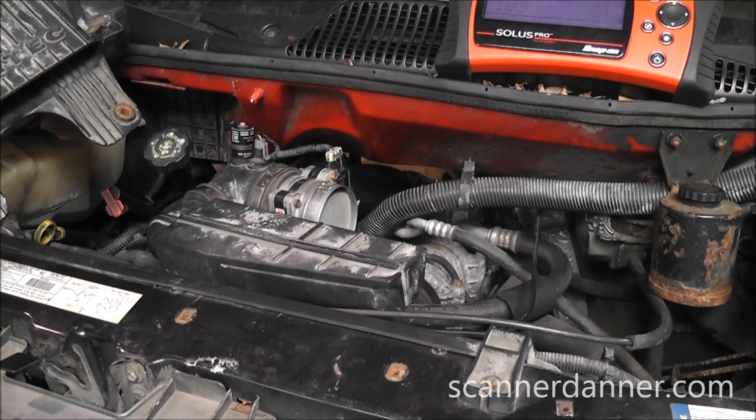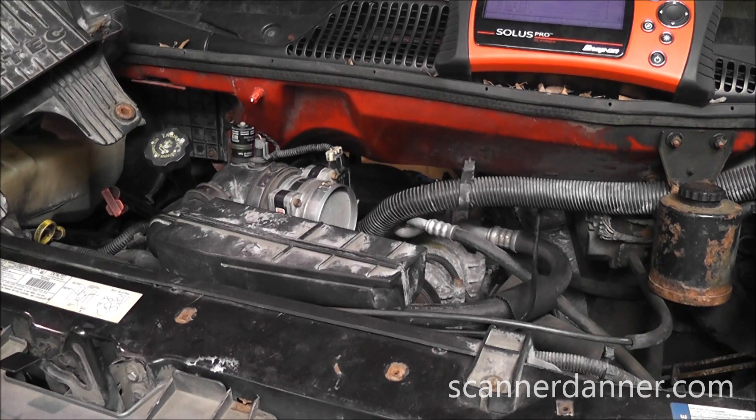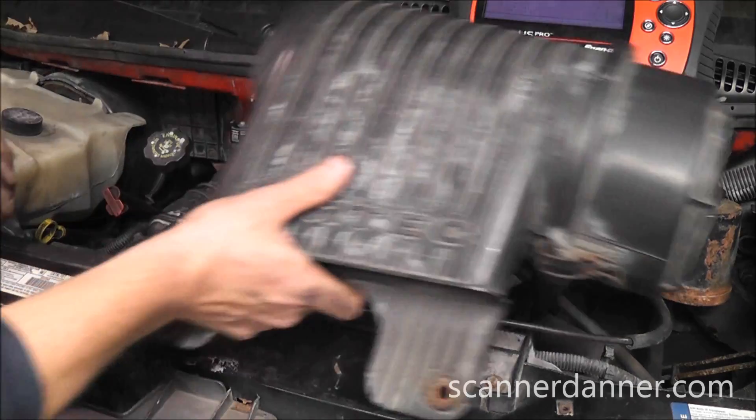I had some of my guys throw the scan tool on so we could double-check our fuel trim numbers, because we were at like positive 50 before and now we're good as I just showed you. So what we did is we simply put the air cleaner back on.